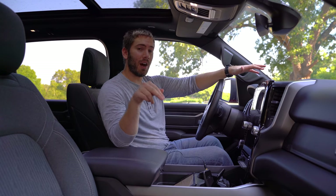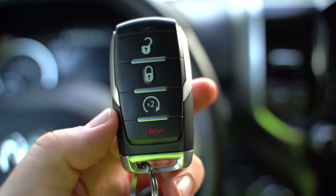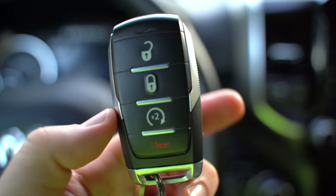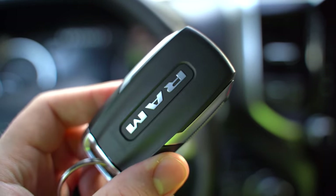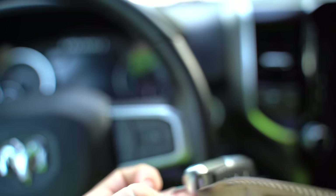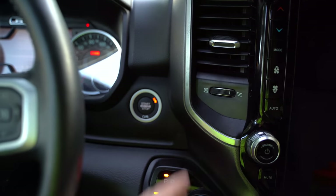Our seats are heated, but on the upper trims you can get ventilated seats. Here's the key fob from Ram — we have the optional remote start. It's a pretty bulky key fob but feels fairly durable. It can come with a physical key or you can pull a physical key out of it. We don't have smart entry but we have push-button start.